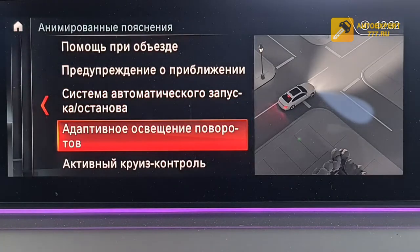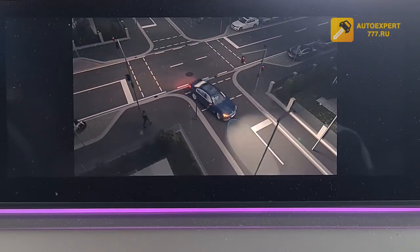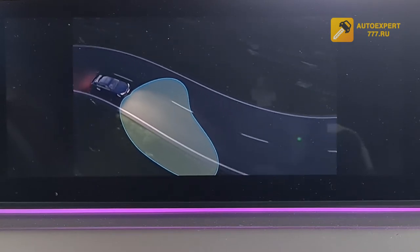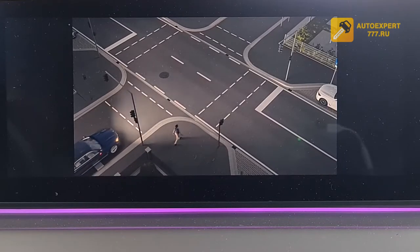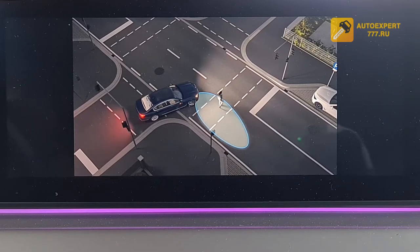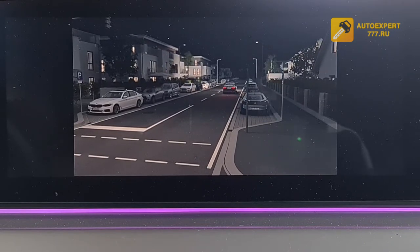Adaptive turn lighting — this is the cornering light system. Various lighting control systems adapt the headlights to different road conditions. Adaptive turn lighting follows the driving trajectory together with the steering wheel rotation, better illuminating the inside of a turn. When cornering sharply, the cornering light system activates, further increasing the illuminated area. This allows the driver to better see pedestrians and ensures optimal road illumination in various conditions.